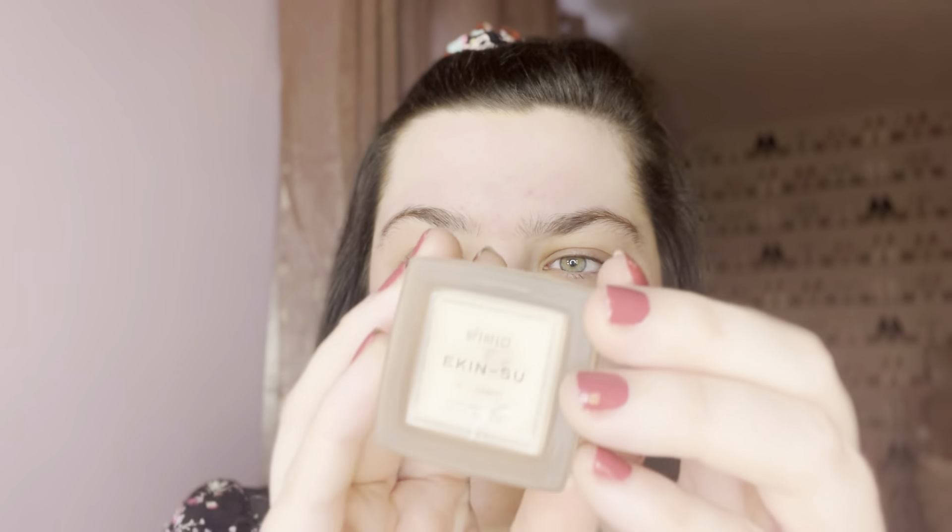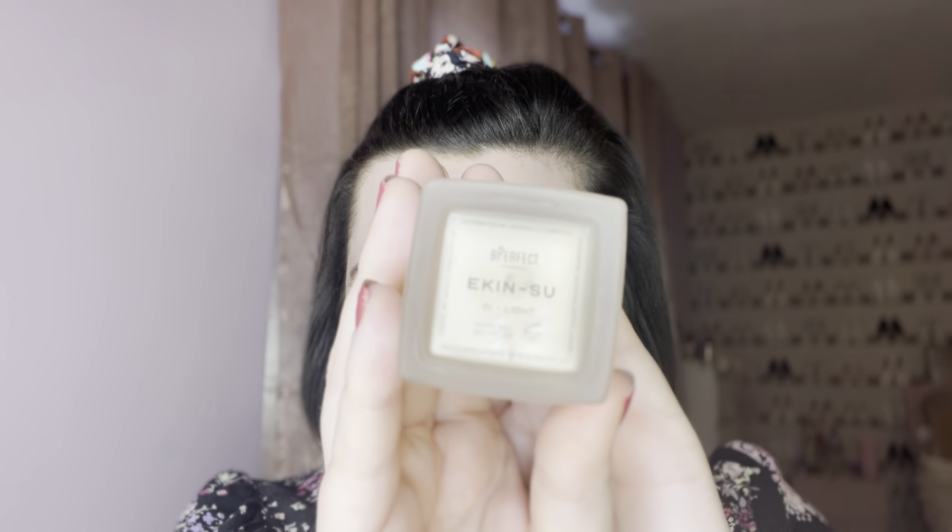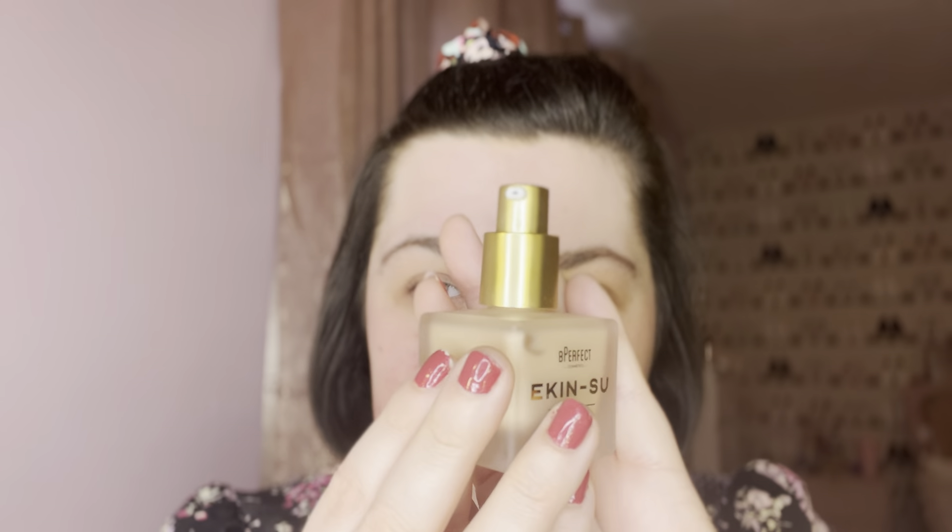Firstly, the Ekansu Radiant Glow — you can use it as an illuminating primer or as a liquid highlighter, it's like a multi-use product. I thought it would be nice to try this because I love the Pretty Much Flawless glow, and it's going to be a similar product to that. I got the shade zero one Light because I'm quite pale so I just went for the lightest one — that's probably going to suit me best. It has a pump and it does retail for around 17 pounds.